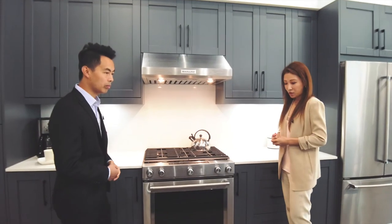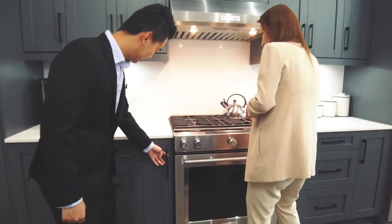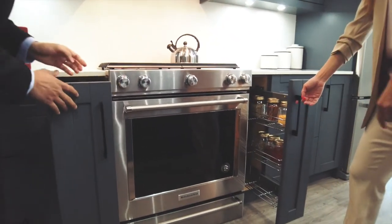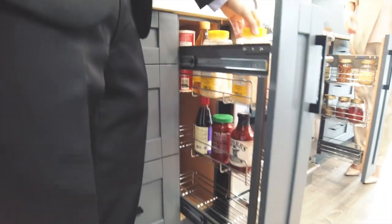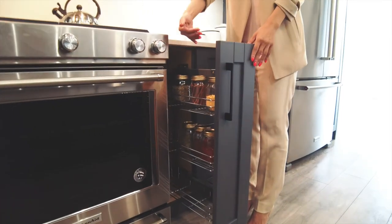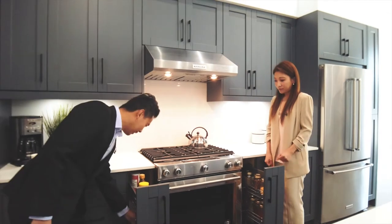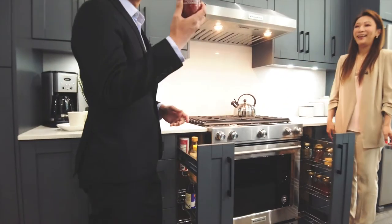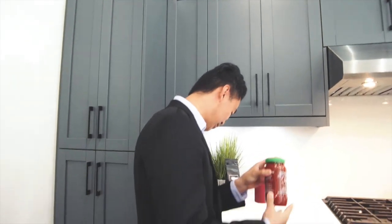I'd also like to introduce a very special feature which is one of my favorites. These oven racks — you can actually take them out. If you think three racks is too many, you can always remove one. That's definitely a must-have in a Chinese kitchen, along with chili garlic sauce — that's my favorite too!